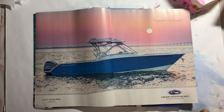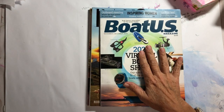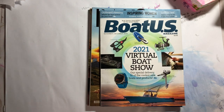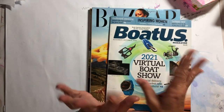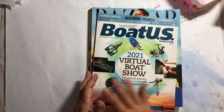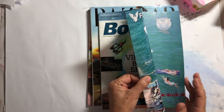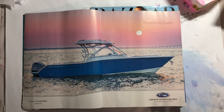Hey there, it's Elizabeth, and welcome back to another magazine harvest video. I have not done one of these in a while, and my magazines are piling up — I just have not had the time to sit down and do it. Today we're going to go through Boat US, Harper's Bazaar, and the new Real Simple.